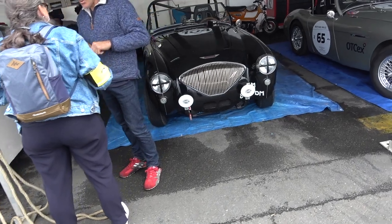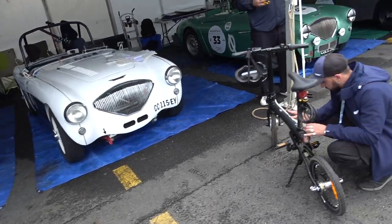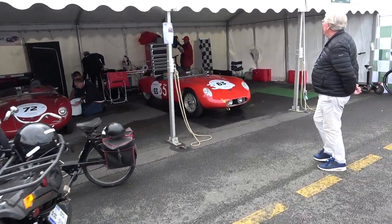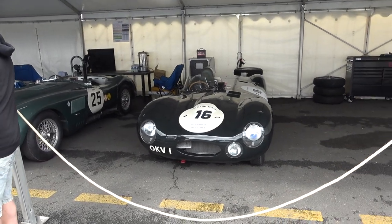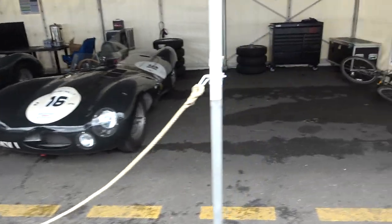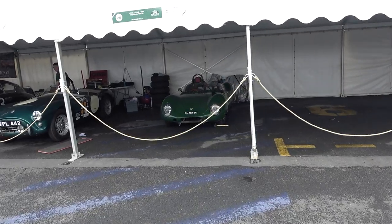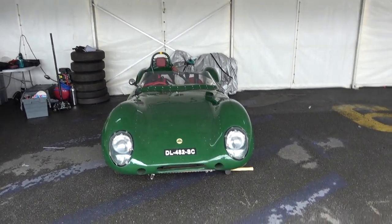We've got a plethora of racing Healeys — an Austin Healey 100, there's quite a few of them. And this — wow — a Maserati 750. OKV1 — this is a very, very famous car. Jaguar D-type long nose. We obviously have the short nose, but this is the long nose next to a Jaguar C-type. Possibly one of the slightest cars you can imagine — the XL 1100, the Lotus.